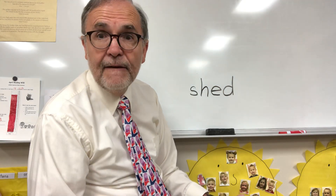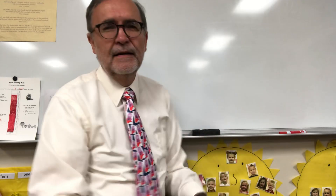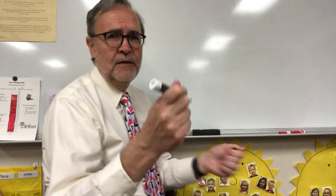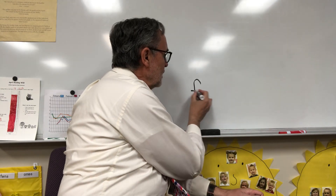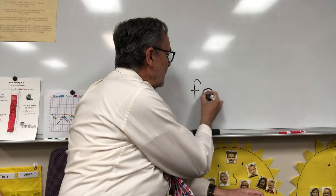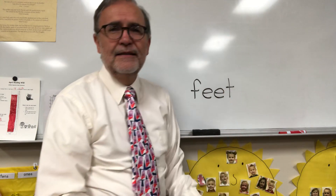Next word I want you to write is feet. Feet. By the way, there's ten words total — just in case you're curious. Feet. F-EE-T. Remember, you can push pause if you need more time and fix your mistakes. F-EE-T. There's feet.